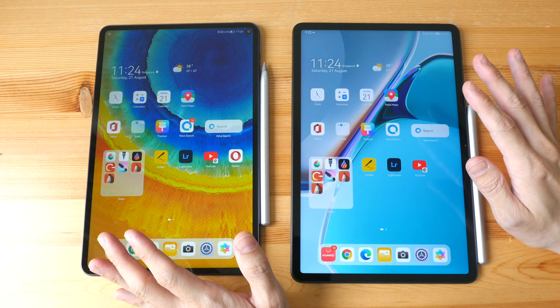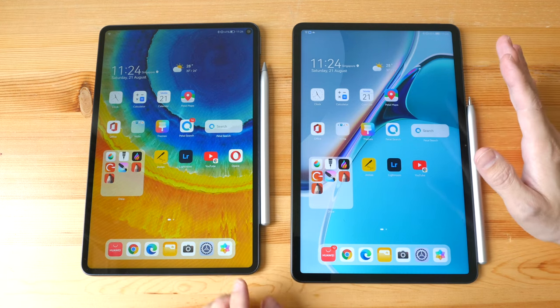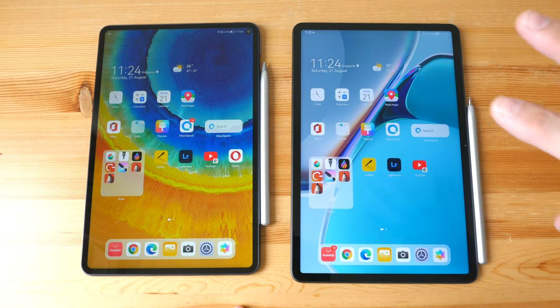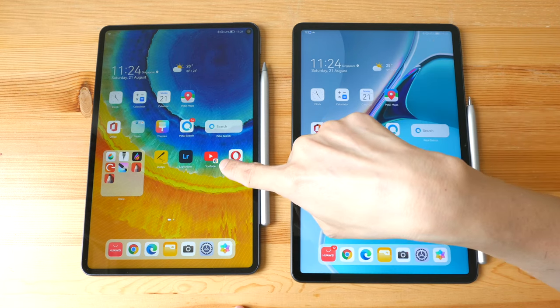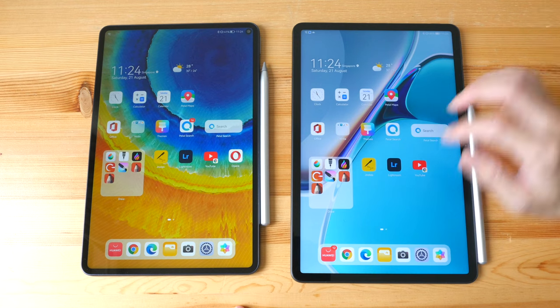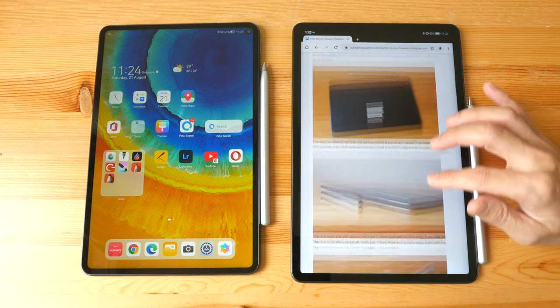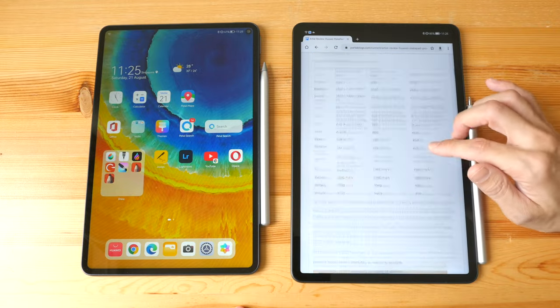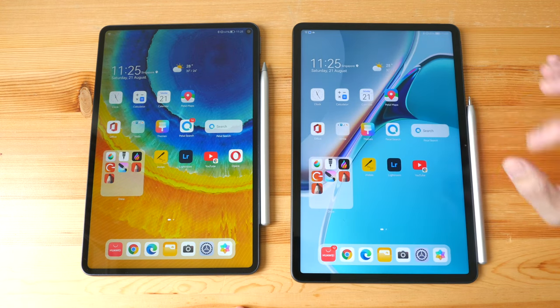Both tablets use LCD displays with good colors, good brightness, and the same resolution of 2560 by 1600. On the MiPad 11 the refresh rate is 120Hz, whereas on the Pro it's just 60Hz, so opening apps and scrolling web pages will have smoother animations, and when drawing with the M Pencil there will be less latency.